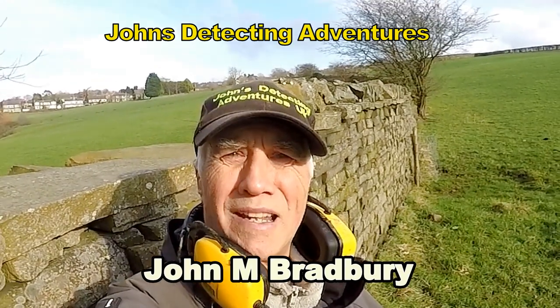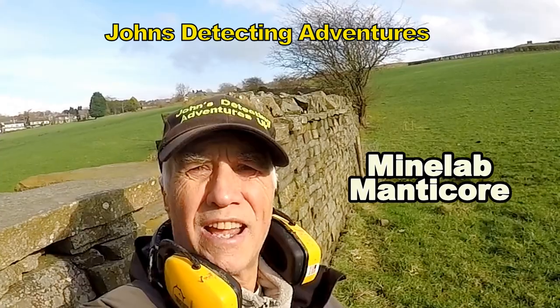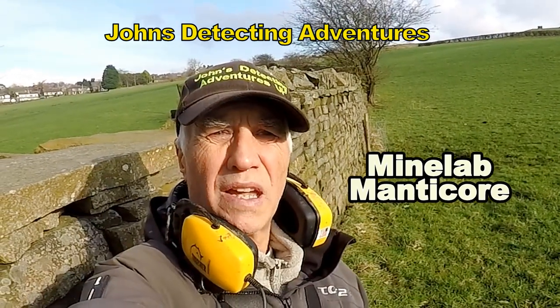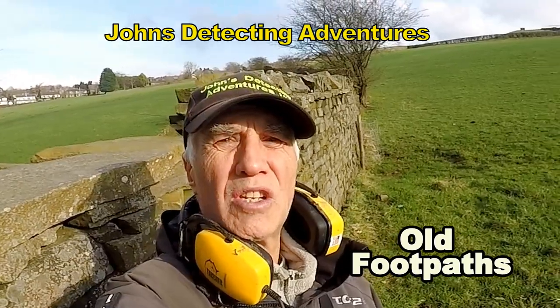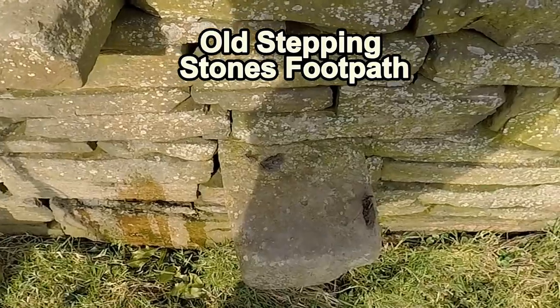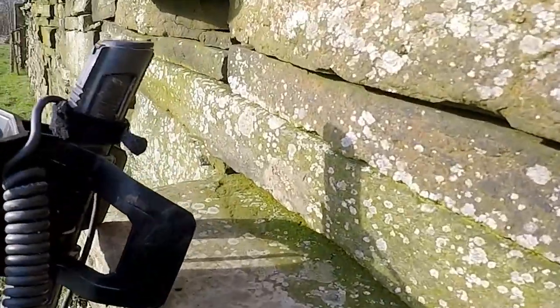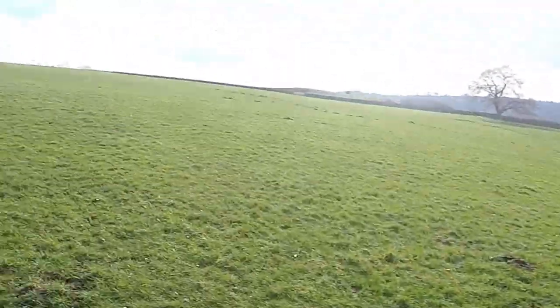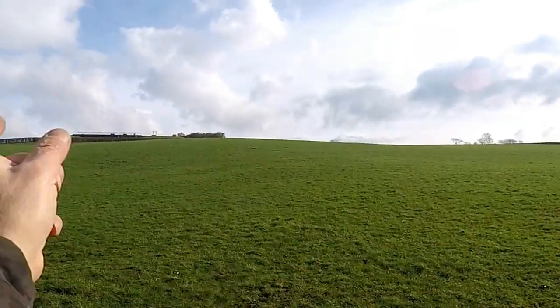Hi, welcome to John's Belvisetting Adventures. It's John A. Bradbury searching for history in some sort of field here with footpaths, trying to find history. I've heard there are stepping stones. I've put my machine on it, with footpaths up there somewhere and along there and all over, so we're trying to find history.